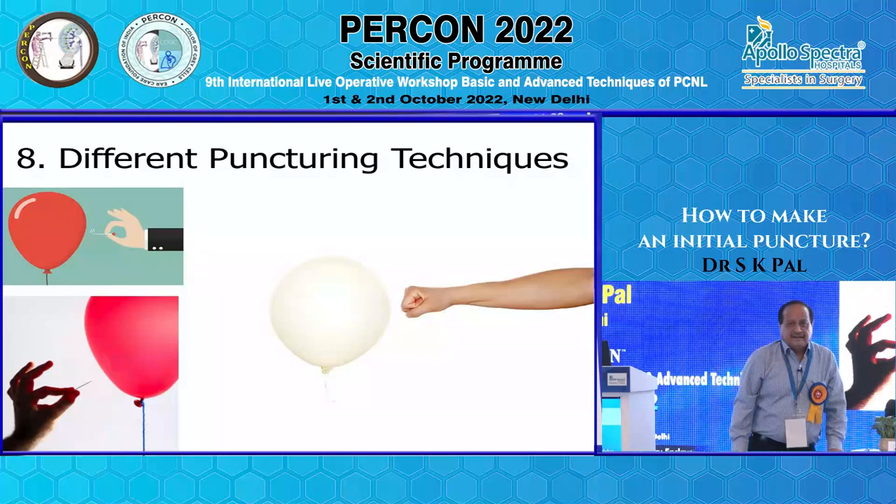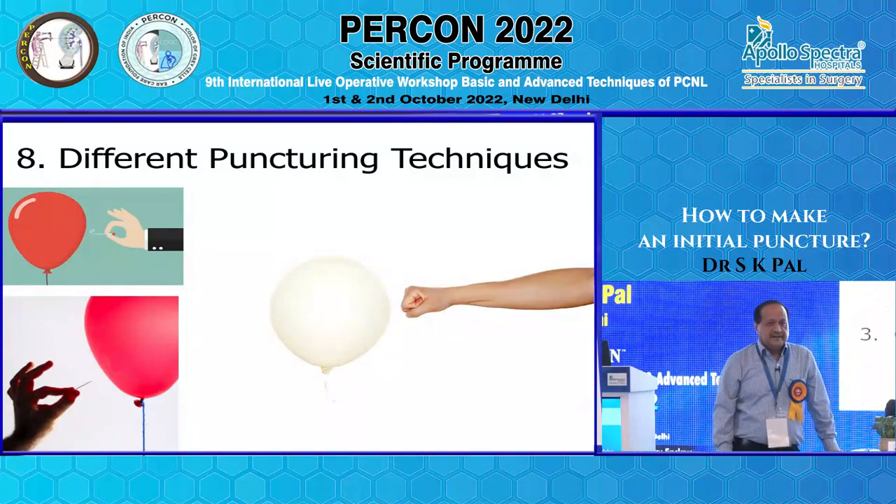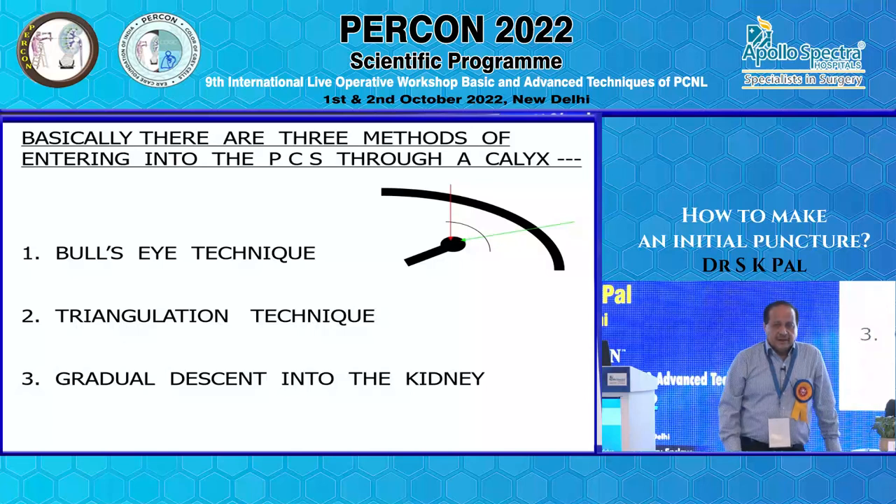There are three puncturing techniques: the bullseye technique, the triangulation technique, and the gradual descent technique.